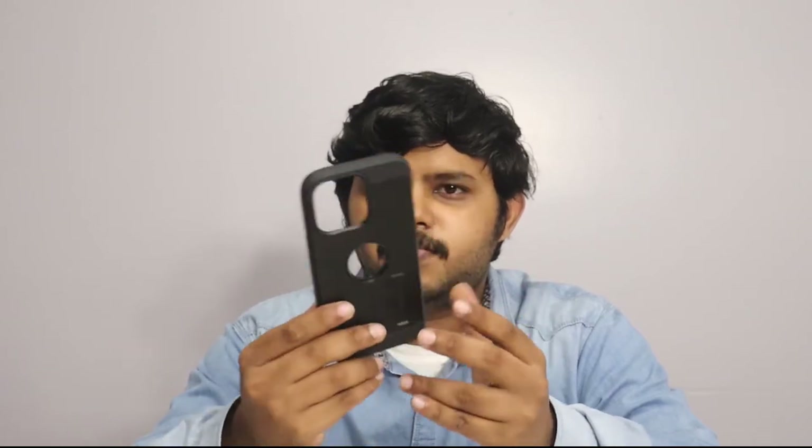In India, there is another case for the iPhone. This case is a plastic build and it is strong. There are cutouts and there is an Apple logo.